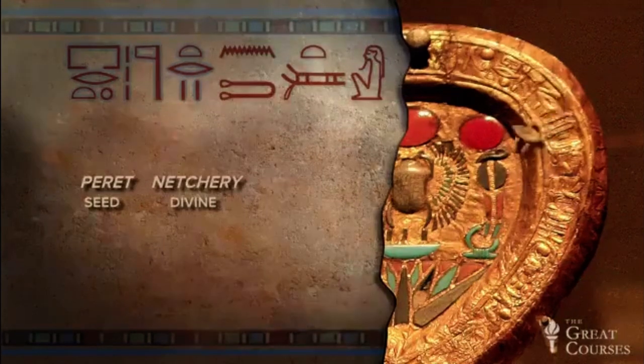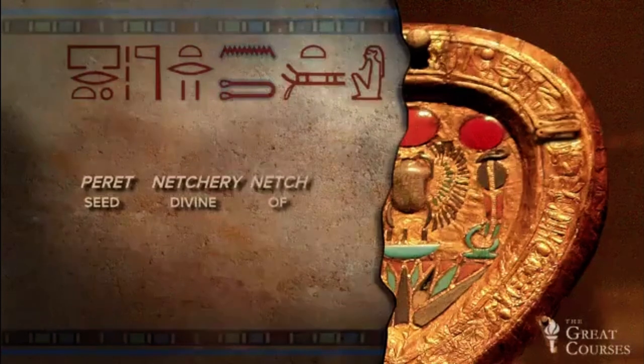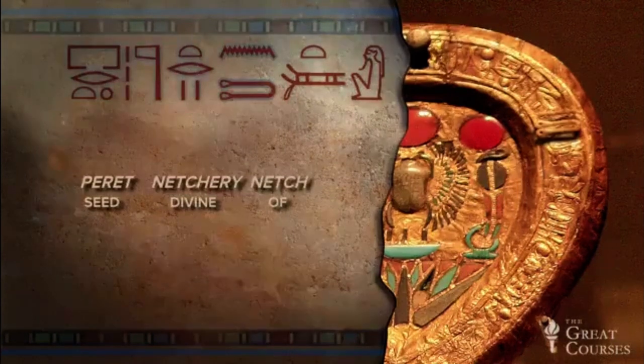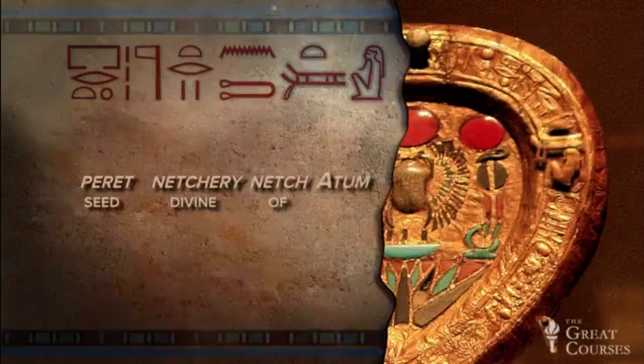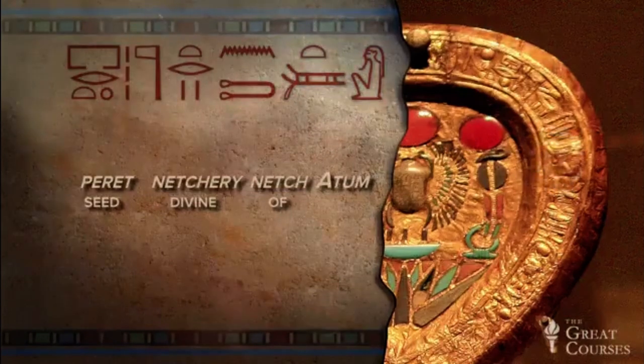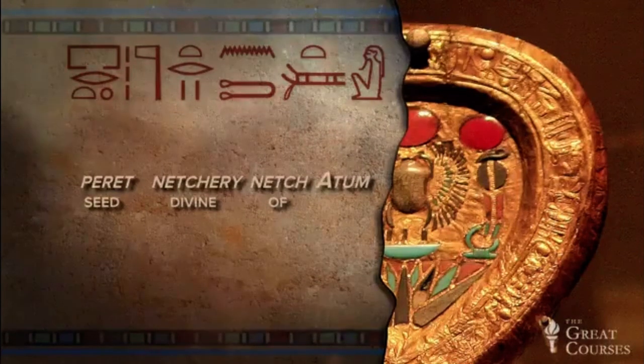Next, we have the water sign N and the tethering ring, nech, which means of. Divine seed of whom? We have a God, and it's Atum. Remember when we were talking about myths and Atum created the other gods by himself? He did it by masturbation, which gives us the divine seed.